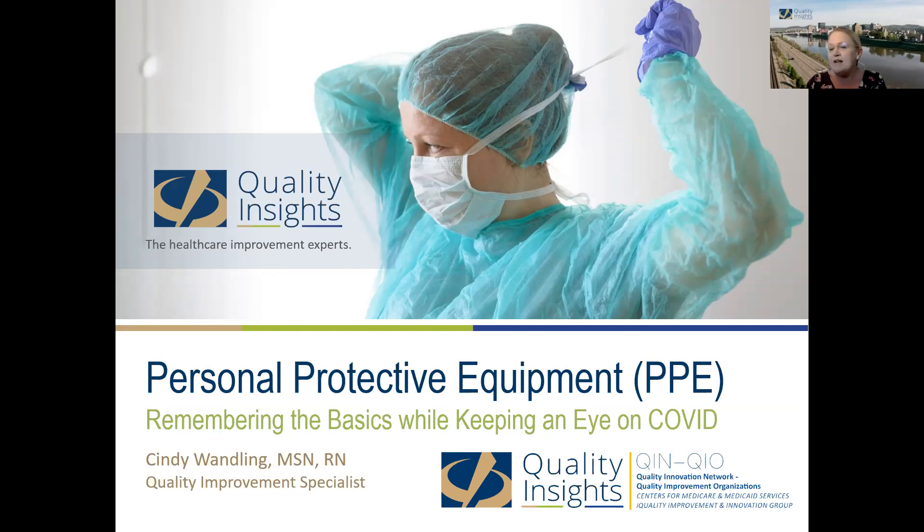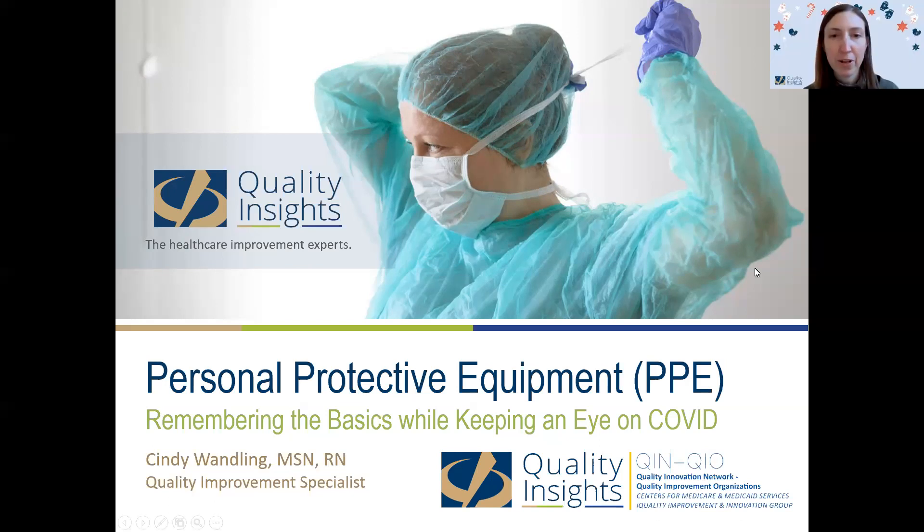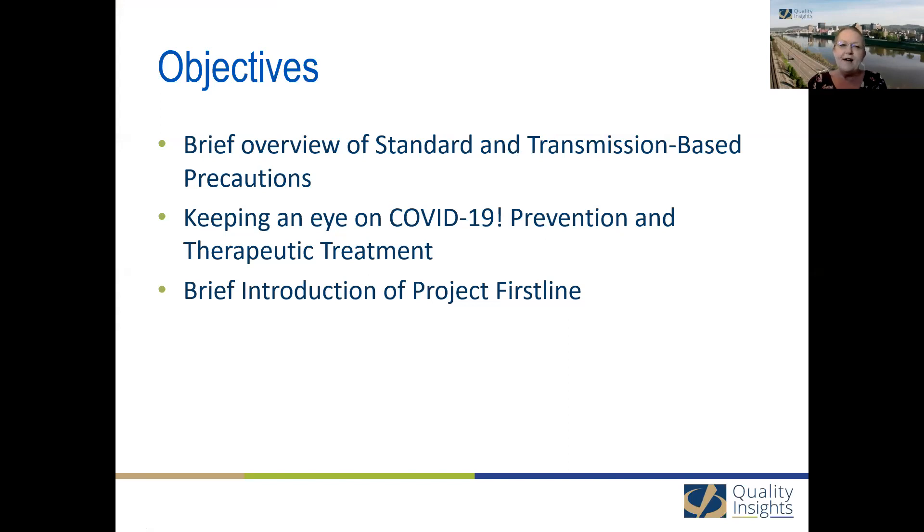Today we'll switch gears quite a bit. We're going to do a brief overview of standard and transmission-based precautions, simply because when COVID came along and we rapidly changed some of our practices, I wondered: do I remember the basics? So I thought it would be a good idea to remind one another of our standard precautions and transmission-based precautions, and ask ourselves, are our staff still aware of those crucial precautions in their daily practice? We'll also touch base on COVID-19 prevention and therapeutic treatments, and I want to briefly introduce Project Firstline. We appreciate you being here today.